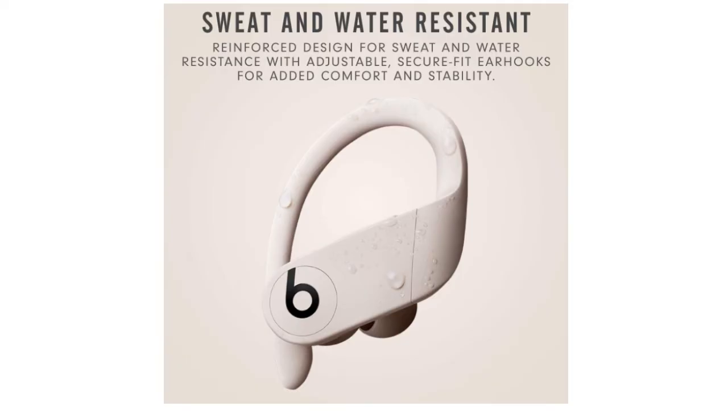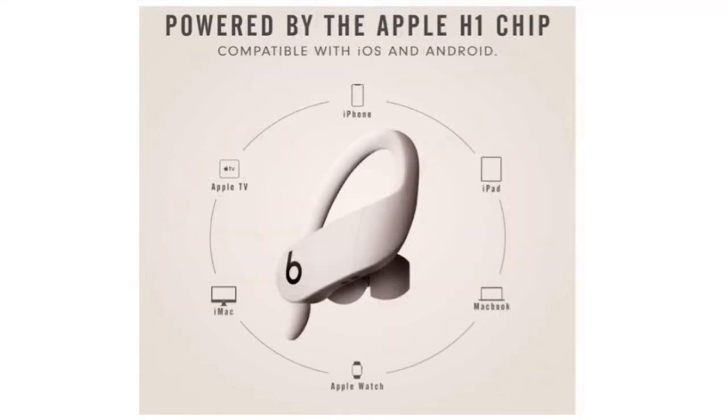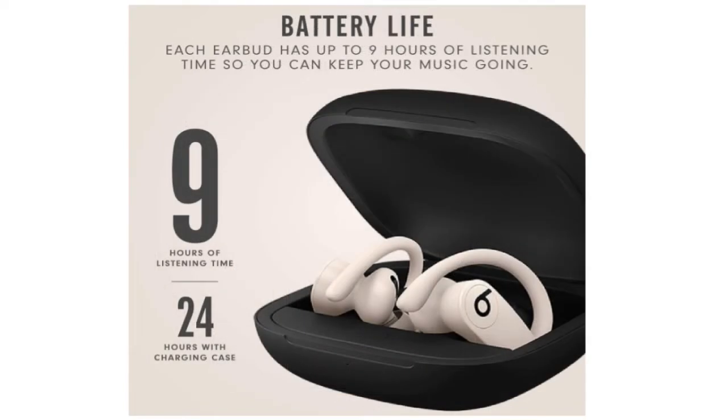2. Beats by Dre Power Beats Pro — Best for High Impact Workouts. The Beats by Dre Power Beats Pro are the logical choice if your favorite workout involves CrossFit or one of the more challenging routines that requires a lot of jumping, twisting, and sudden changes in direction. Since these genuine wireless earbuds are attached to your ears by over-ear hooks, it is practically impossible for them to fall out.